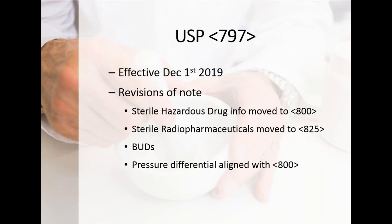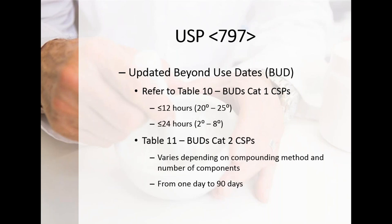Moving to 797, a couple of revisions of note: sterile hazardous drug information has been moved to Chapter 800; nuclear pharmacists now have their own Chapter 825; there are revisions in the BUD process; and pressure differentials in 797 have been aligned to match 800. The updated BUDs change how you assess risk — moving from the old low/medium/high risk categories to Category 1 and Category 2 dating. BUDs can range from one day to 90 days depending on whether at room temperature, how they were processed, and where compounding took place.